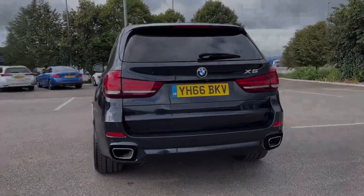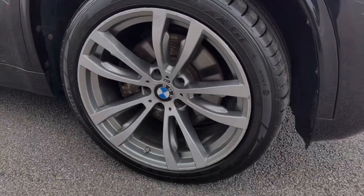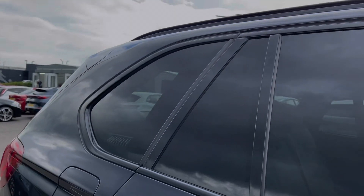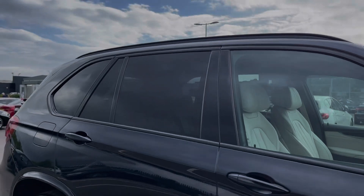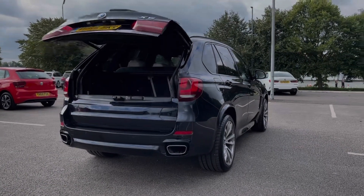The car is finished in stunning carbon black metallic paintwork. Some of the key exterior features include the optional 20-inch M double-spoke alloys worth £1,200. You've got privacy glass in the rear which was also an option costing £345 at new. This X5 also offers the powered tailgate.